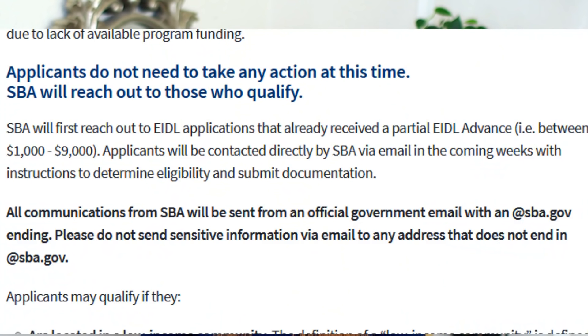The SBA will first reach out to EIDL applicants who already received a partial EIDL Advance between $1,000 to $9,000. Applicants will be contacted directly by the SBA via email in the coming weeks with instructions to determine eligibility and submit documents. Communications from the SBA will be sent from official government email with an @sba.gov ending.